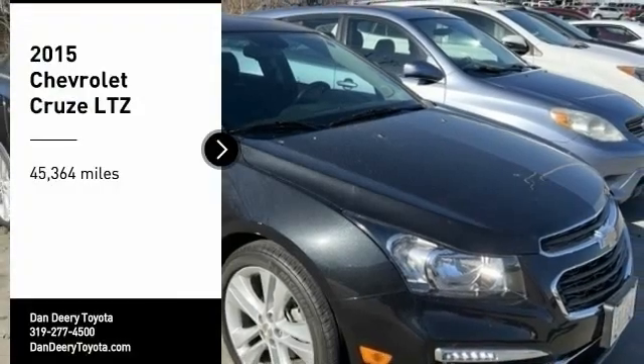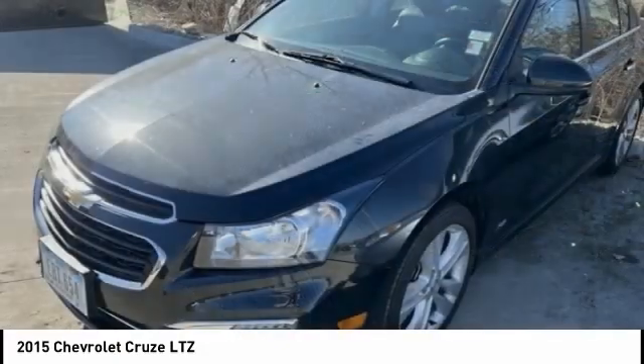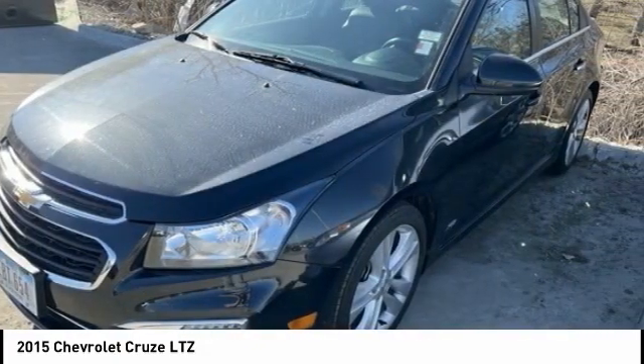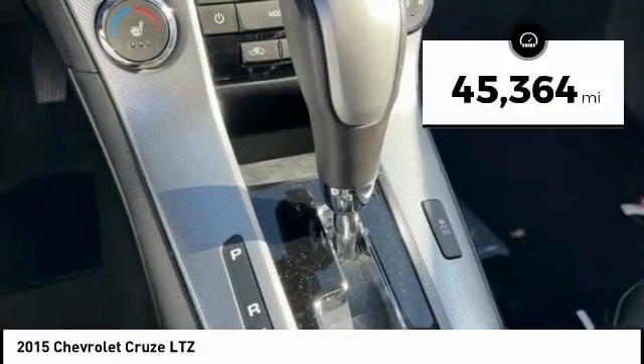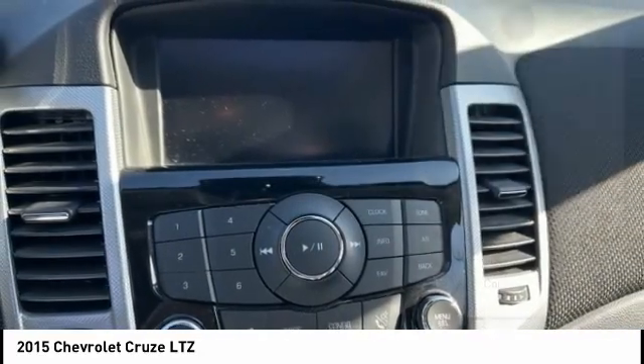Stop by and take a look at the 2015 Cruze. The Cruze blueprint calls for more than you'd expect. This vehicle has less than 50,000 miles. Here are some of this vehicle's great options.